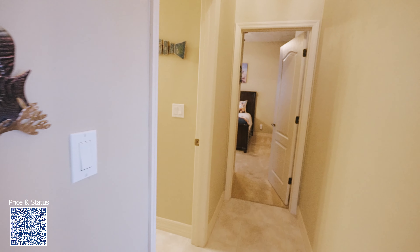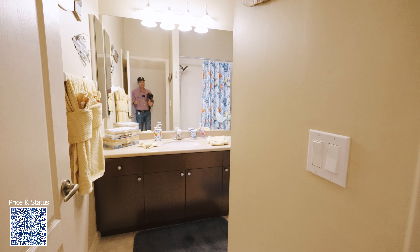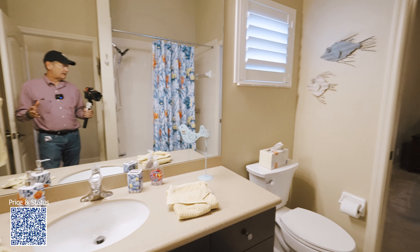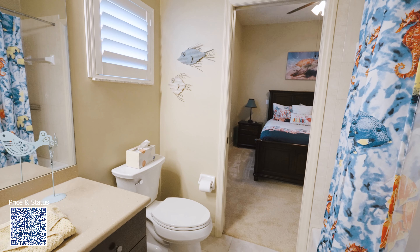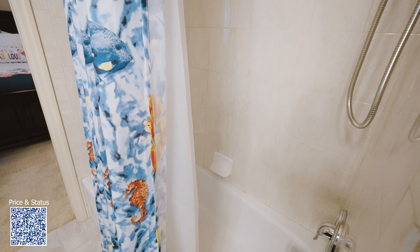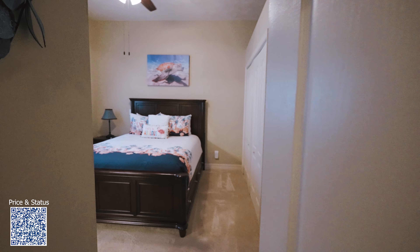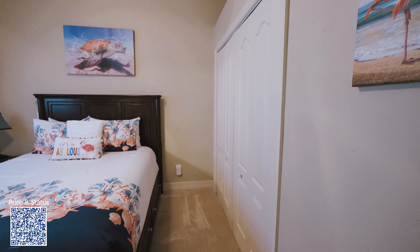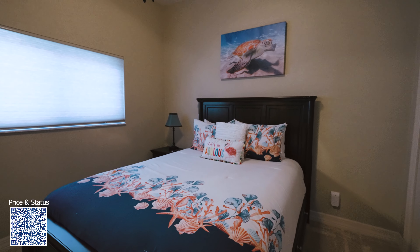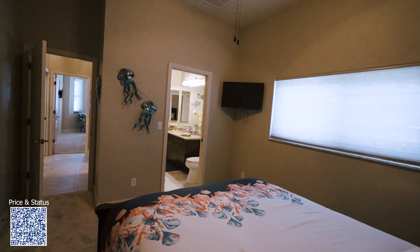Now let's go ahead and take a look at the guest bathroom. This is a Jack and Jill bathroom — you have access to that room there. You have your bathtub and shower head over here. Now we're in bedroom number two — also plenty of closet space, nice size, and like I said you have the bathroom entrance through this side as well.